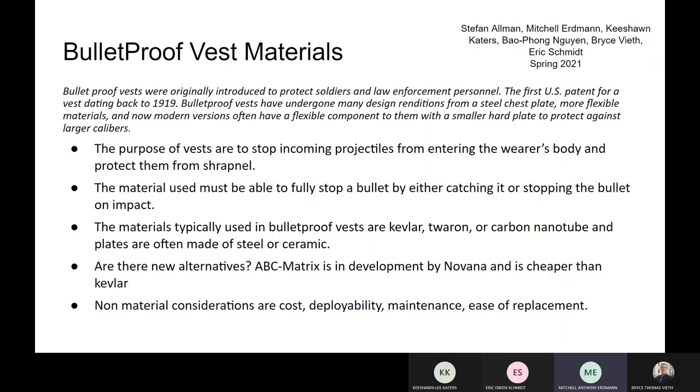The purpose of the vest is to stop incoming projectiles from entering the wearer's body and protect them from shrapnel. The material used must also be able to fully stop a projectile by either catching it or stopping the bullet on impact.